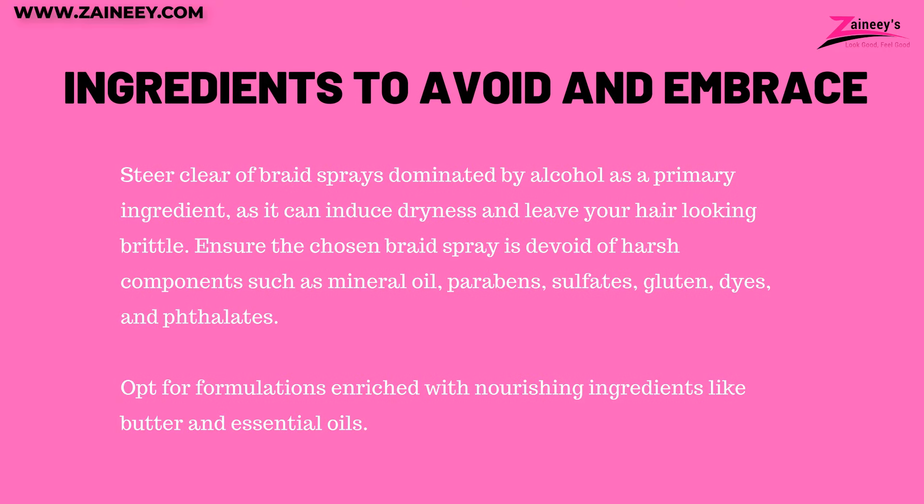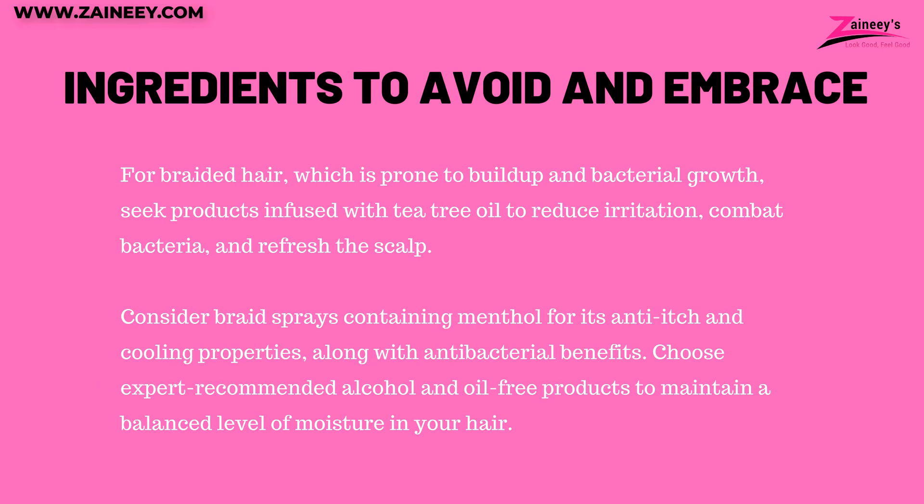Two: ingredients to avoid and embrace. Steer clear of braid sprays dominated by alcohol as a primary ingredient, as it can induce dryness and leave your hair looking brittle. Ensure the chosen braid spray is devoid of harsh components such as mineral oil, parabens, sulfates, gluten, dyes, and phthalates. Opt for formulations enriched with nourishing ingredients like butter and essential oils. For braided hair prone to buildup and bacterial growth, seek products infused with tea tree oil to reduce irritation, combat bacteria, and refresh the scalp. Consider braid sprays containing menthol for its anti-itch and cooling properties, along with antibacterial benefits.